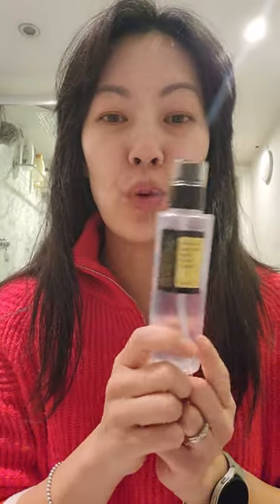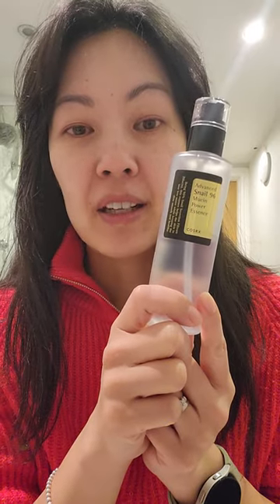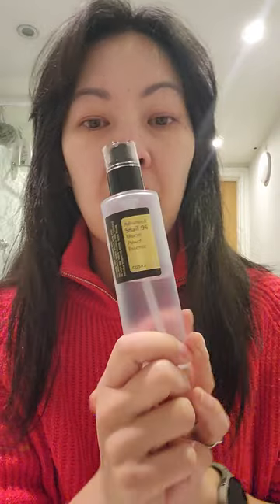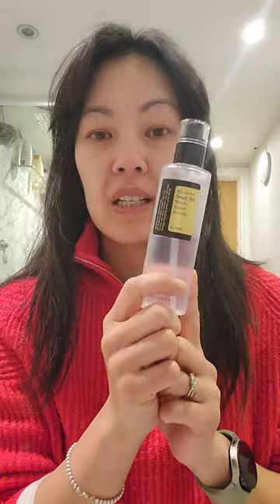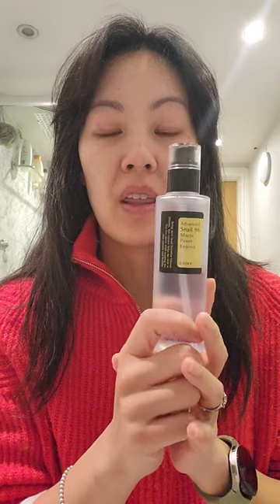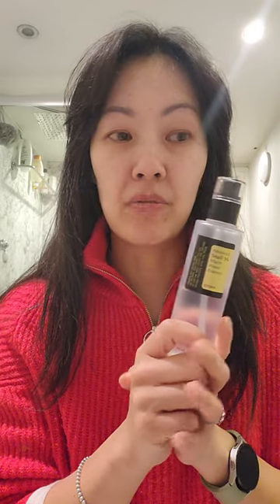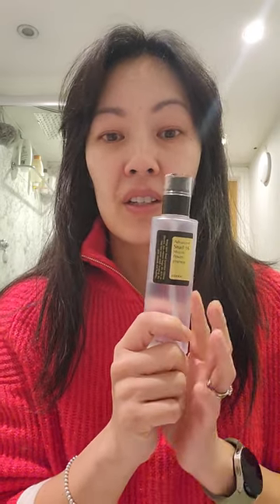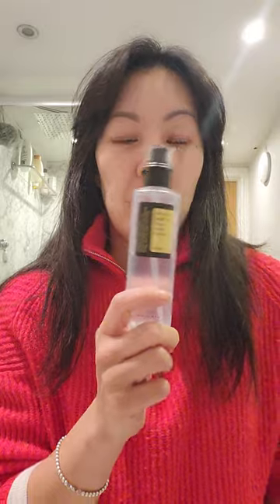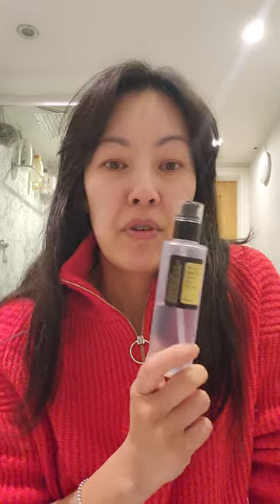Hi viewers, welcome to my review of the COSRX Advanced Snail 96 Mucin Power Essence. I currently use this — this is my second bottle and I'm halfway through. The Korean beauty skincare brands have really rocketed in recent years, and a lot of their products are around snail secretion. COSRX is a famous Korean brand and that's what they're famous for, so I'm going to review that today.